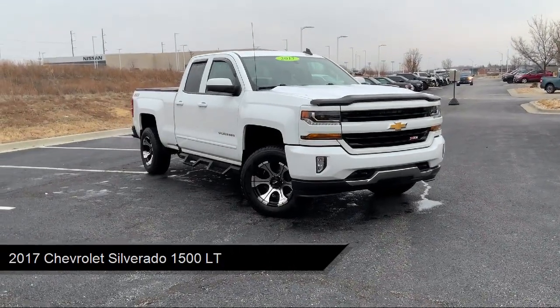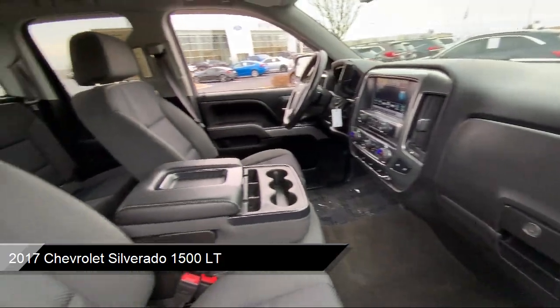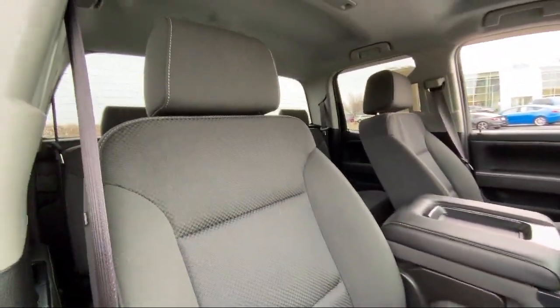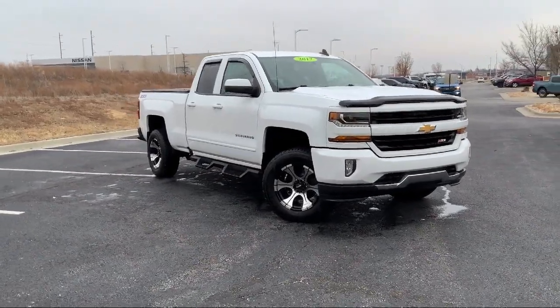It comes equipped with the All-Star Edition, Preferred Equipment Group 2LT, LED Cargo Box Lighting, Trailerade Package, Outside Temperature Display, and Climate Control.